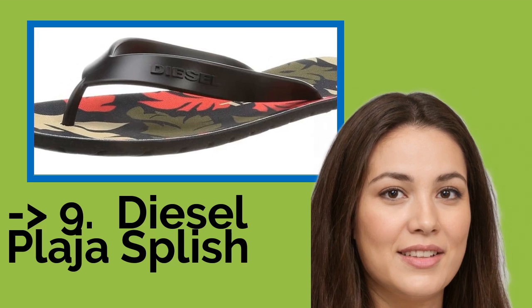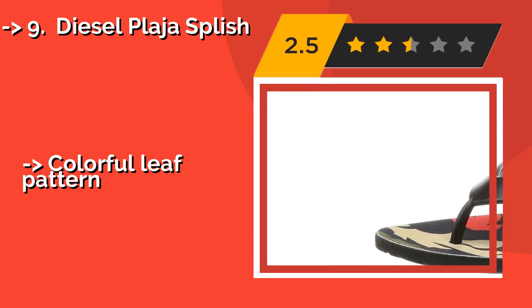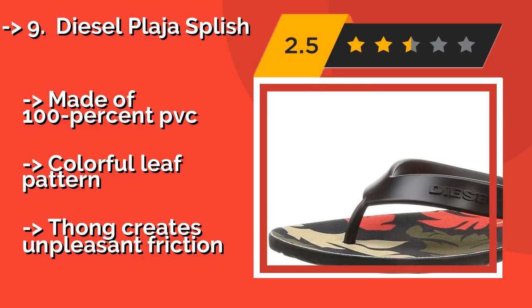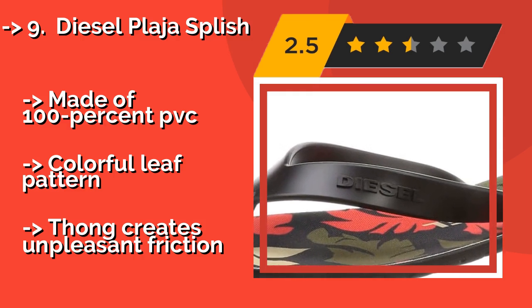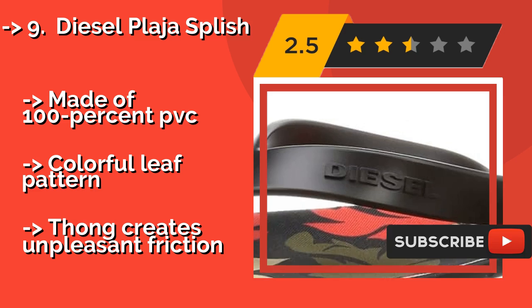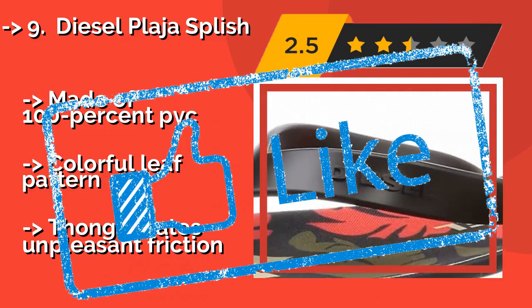Number 9: Diesel Plaha Splish. The Diesel Plaha Splish, about $50, offers a great combination of style and affordability. It isn't built to be the longest-lasting or even the most comfortable option on the market, but it looks cool and you won't have to mortgage your house if you forget a pair on the beach. Made of 100% PVC. Pro: colorful leaf pattern. Con: thong creates unpleasant friction.